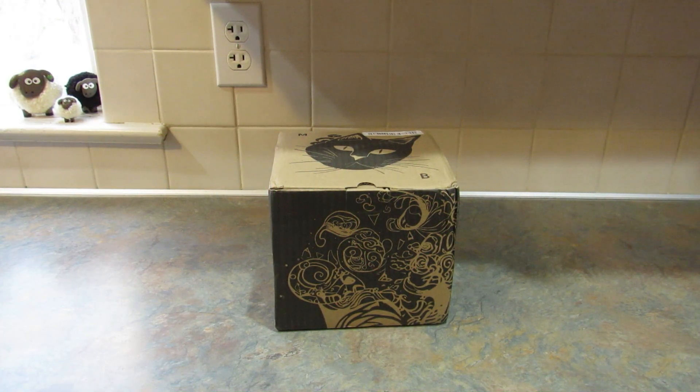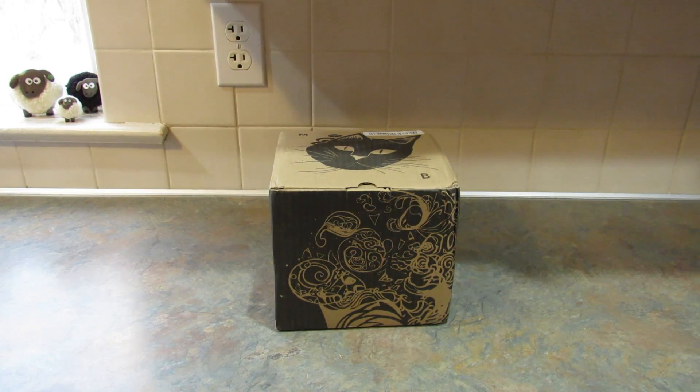Hey guys, it's Leigh and I am back today with a small Temu haul for you. I bought all of the items in this box — this is not a sponsored haul. I will put the prices on the screen if the products are still available and I will link them down in the description box, and those will be affiliate links just so you know.